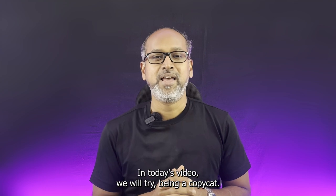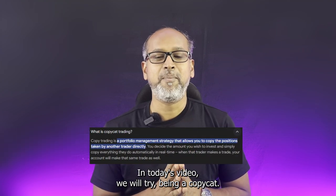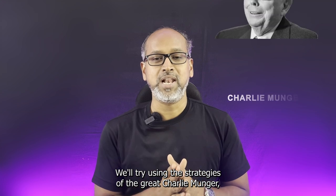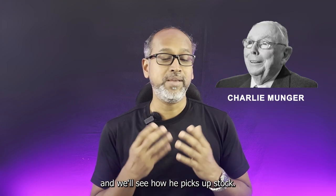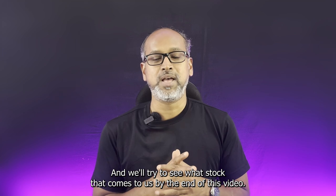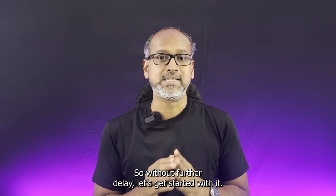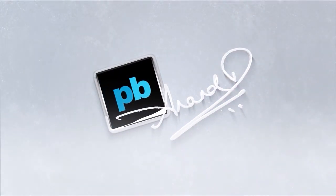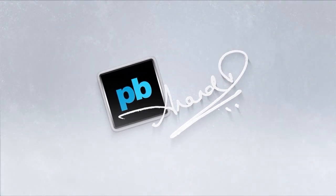Hey everyone, welcome back to the channel. In today's video we'll try being a copycat — we'll try using the strategies of the great Charlie Munger and see how he picks stocks. We'll see what stock that comes to us by the end of this video, so without further delay let's get started.